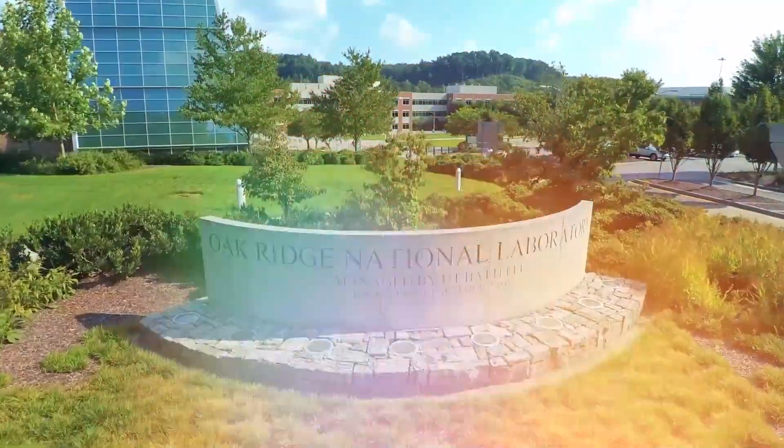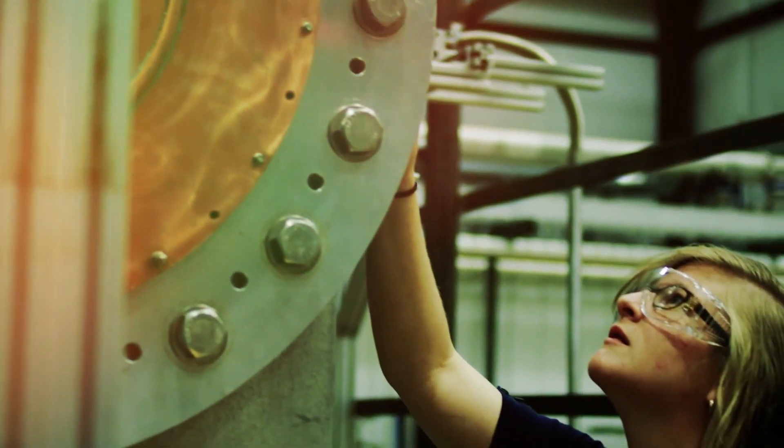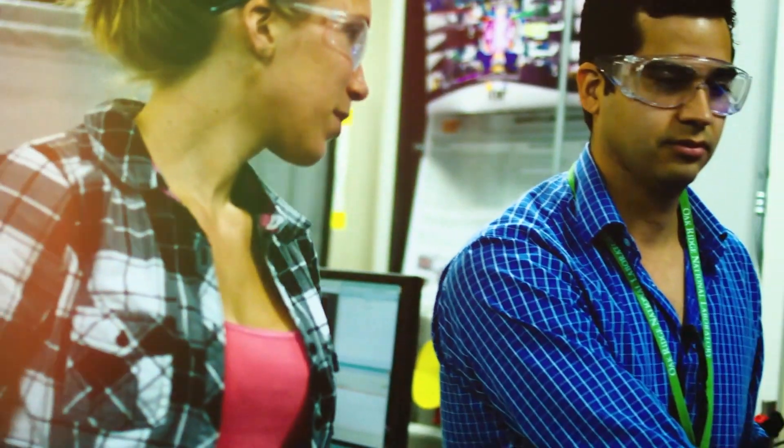At the lab, mentors are committed to providing a great research experience. They do a lot of design around the projects to really make it fit for the student — what their research goals are, what they're doing in their graduate program, and what they would like to learn or gain.